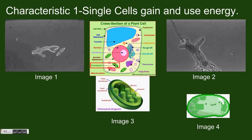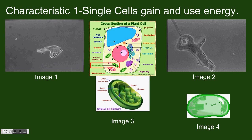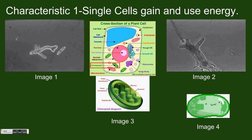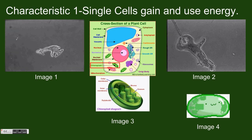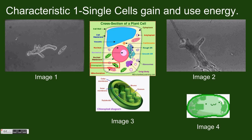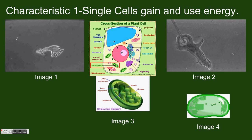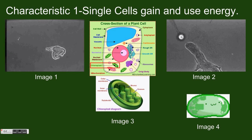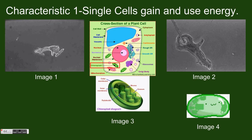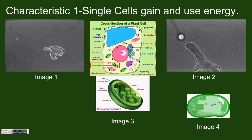Single-celled organisms have many different ways of gaining energy. Some cells absorb energy directly into the cell body through the surface of the cell. A larger cell literally wraps its body around a smaller cell or nutrient, absorbs it into its body, and digests the nutrient directly for energy. This process is known as phagocytosis. You can observe this process in images 1 and 2.